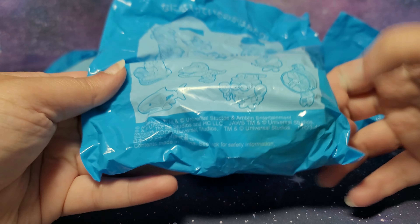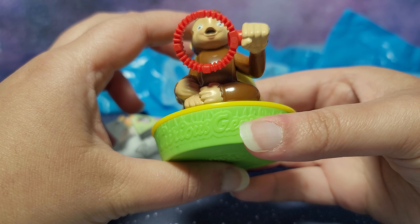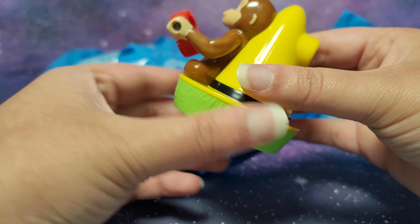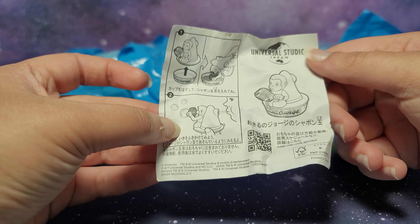And I like how you can see the full collection on the bag. Oh it looks like we have Curious George and I watched so much Curious George when I was younger - this was like my childhood so this is so cool. And it looks like you can blow bubbles with this. We have paper instructions - the US used to have this a couple of years ago but they don't anymore. It looks like you can dip it in here and actually blow bubbles.